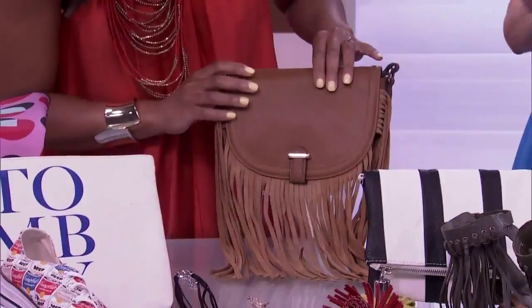This crossbody is great because it'll take you into the fall. It's got the fringe, and I'm all about a crossbody when you're a mom — you need your hands free. It's great that they've actually bumped up the crossbody so you're fashionable with them.